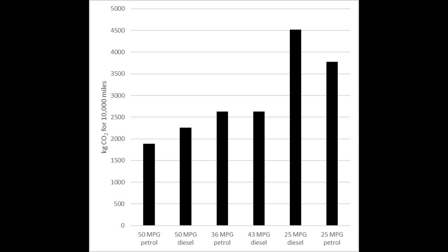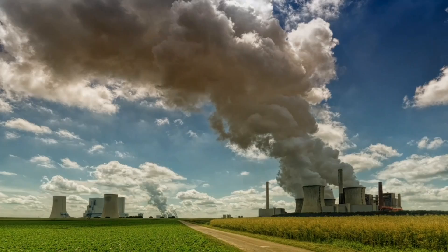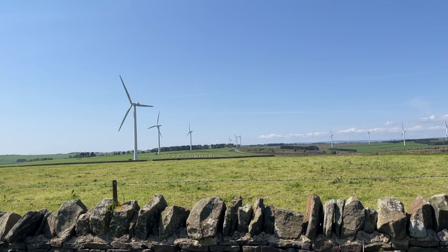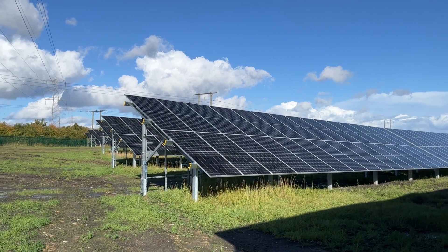So depending on fuel efficiency, emissions could be quite high. Now, what do we need to think about for an EV — how much do we emit using an electric vehicle? There are no tailpipe emissions from an electric vehicle, but we do tend to charge from grid electricity. Using the greenhouse gas emissions factors from the emissions reporting methodology, we can see that for 2023 grid electricity in the UK has emissions of 210 grams of CO2 per kilowatt hour.